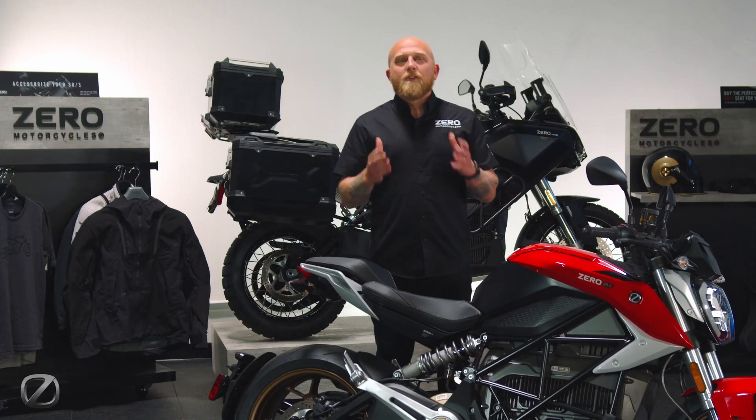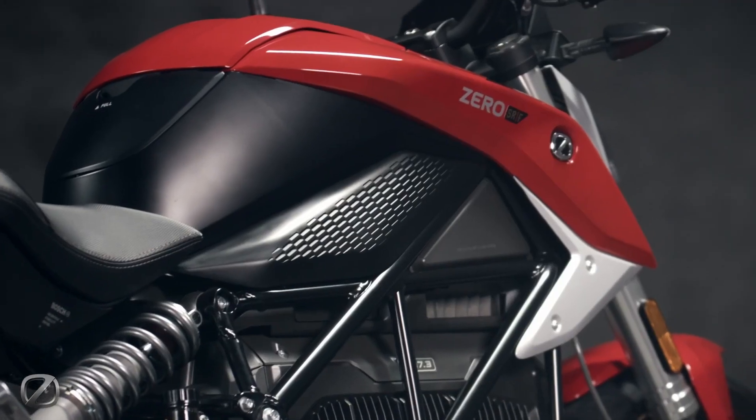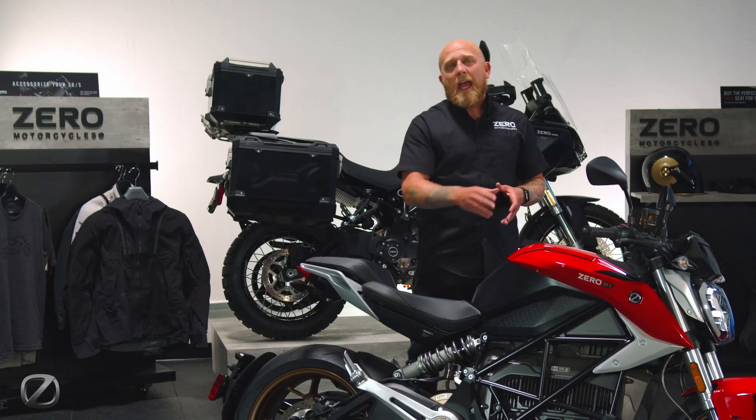All of us at Zero Motorcycles are extremely excited to share with you the 2024 SRF, one of the premium bikes in our S-Line, now available in this new red and black two-tone.